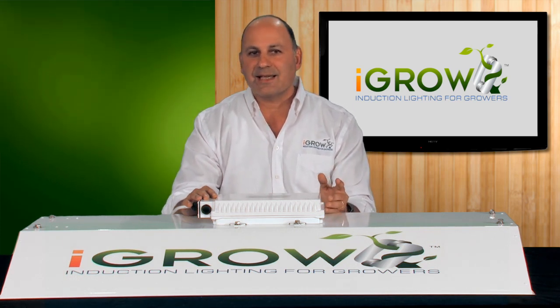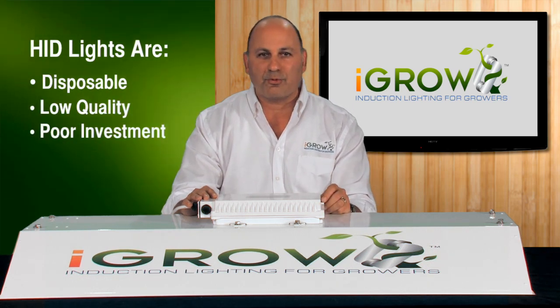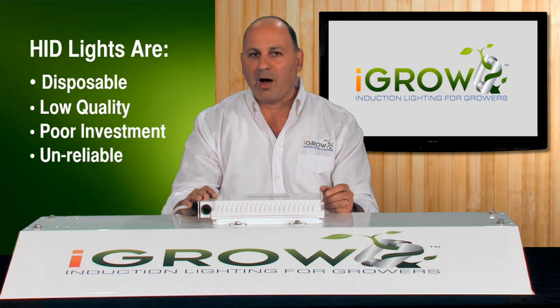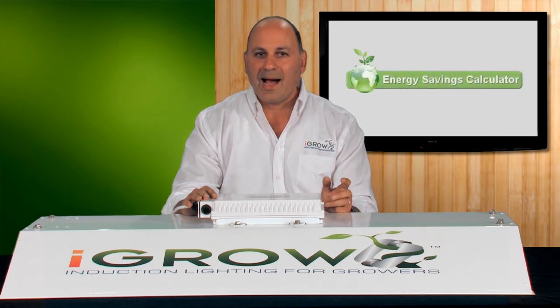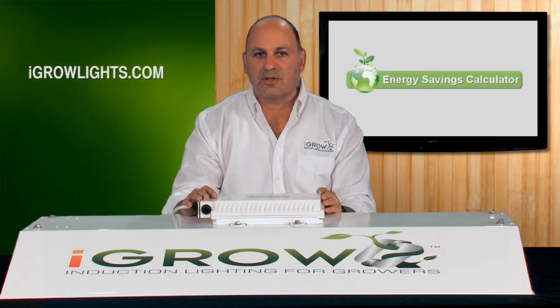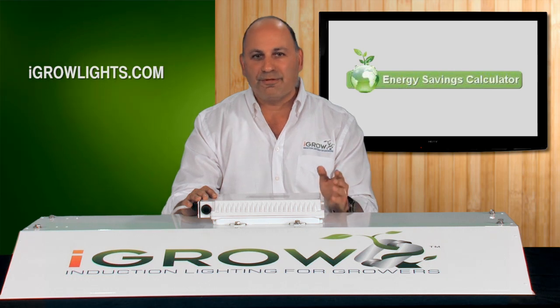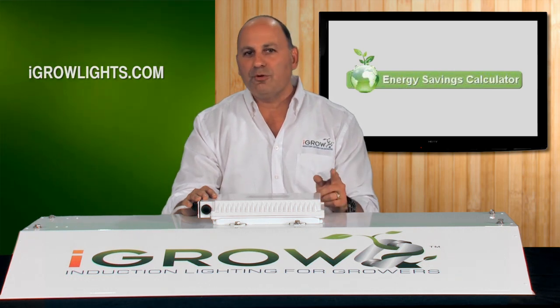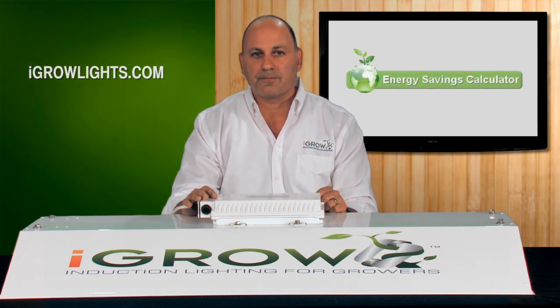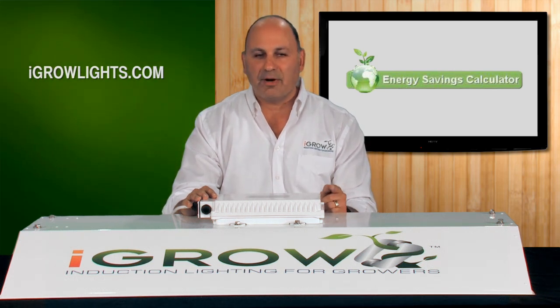We wanted to get growers out of the mindset that lights are disposable, low quality, very expensive to operate, and an unreliable piece of equipment. iGrow is like a tractor or an appliance — it's a long-term investment in your business or farm that you can expect to last a long time, be very efficient to operate, and give you a great return on your investment. It's not what lights cost; it's what they cost you to replace and operate.